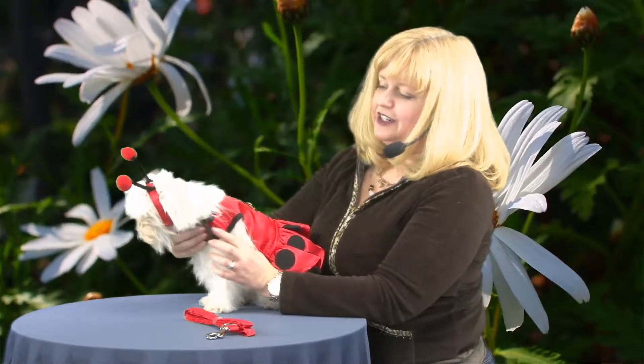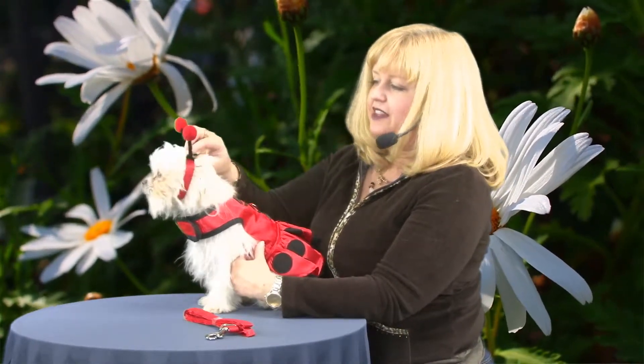It's very easy to put on. It has touch fastener at the neck and at the tummy, and the antennae go on with touch fastener as well.